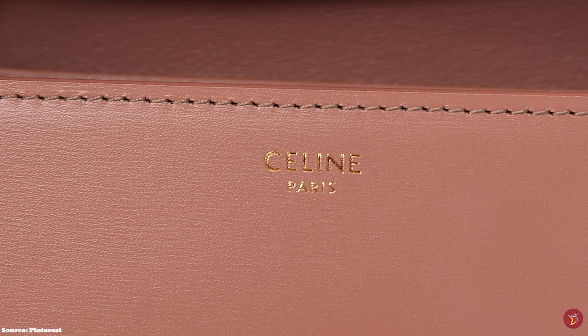The price of the Celine Triomphe bag starts at upwards of £2,750 for the medium regular size.